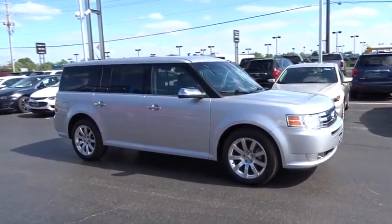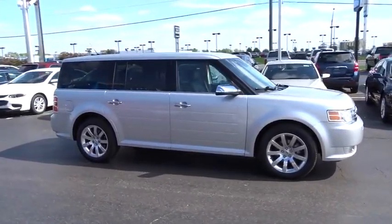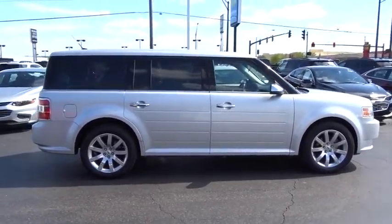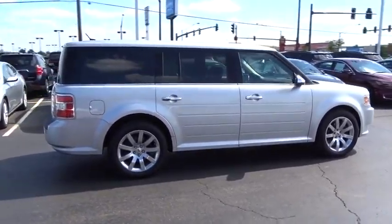Traction control, power passenger seat, dual airbags, air conditioning front, power steering, alloy wheels, four-wheel disc brakes, universal garage door opener.